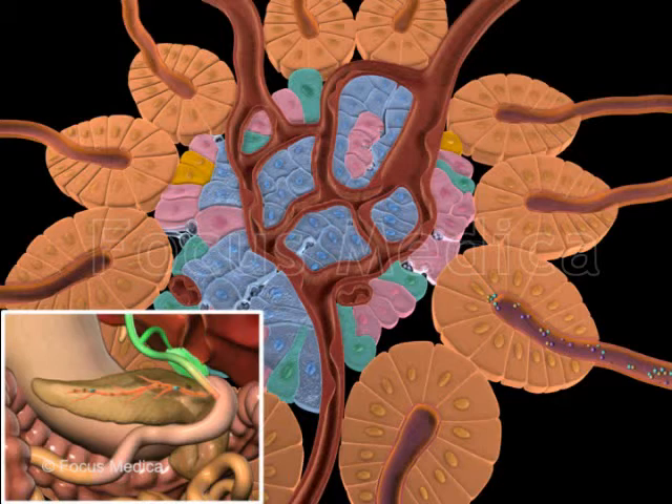The islets of Langerhans consist of several hundred thousand clusters of cells, mainly alpha cells and beta cells, collectively forming the endocrine pancreas.